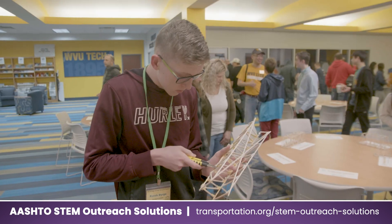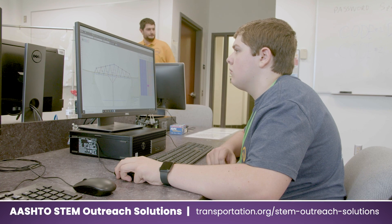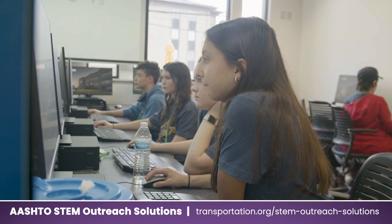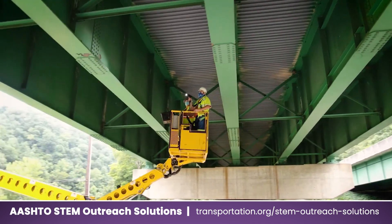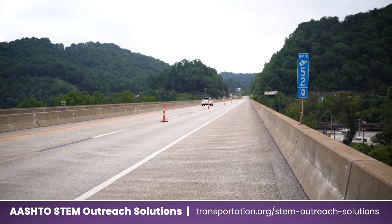STEM stands for Science, Technology, Engineering, and Math. It's more of hands-on learning — how to apply the math that you learn in class, how to apply the physics, all the science that you do in school, in real life, and how that can interpolate to stuff we use every day.